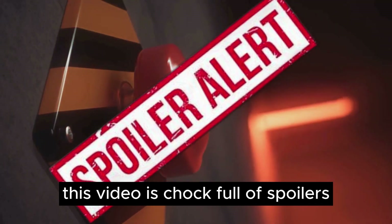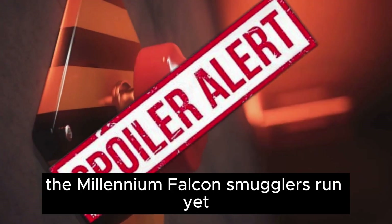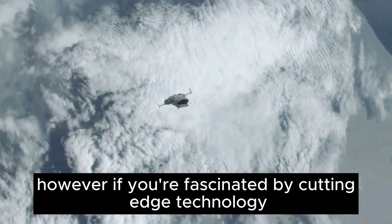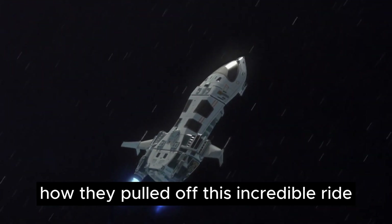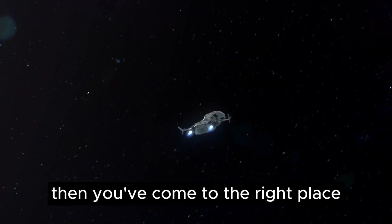Spoiler Alert! This video is chock-full of spoilers, so if you haven't experienced the Millennium Falcon Smuggler's Run yet, consider this your warning. However, if you're fascinated by cutting-edge technology and want to see how they pulled off this incredible ride, then you've come to the right place.